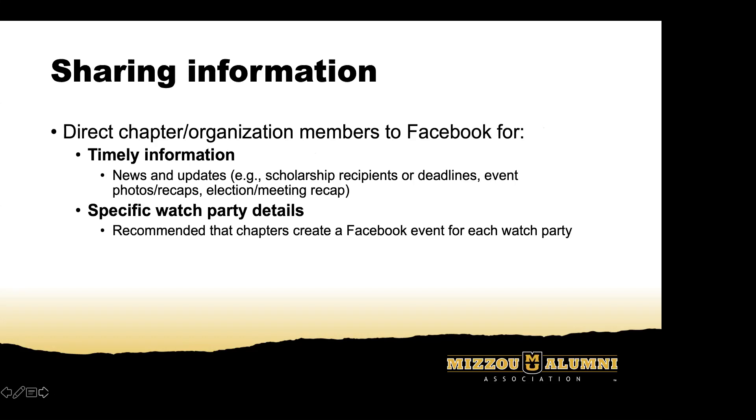When it comes to timely information, that's really where Facebook and social media come into play. They provide a great opportunity for chapters to stay engaged with members by actively pushing out information. A website is where someone might navigate the first time when learning about your chapter — they'll take in general information and then connect with you on social media. We'd really recommend putting timely information, photos, event recaps, and reminders about scholarship deadlines on Facebook. Promoting watch parties through Facebook events is also great, as it expands your reach — people's friends might see the post and share it.